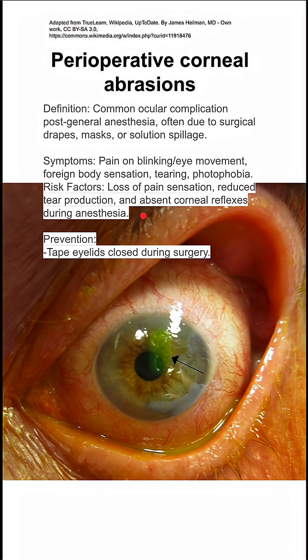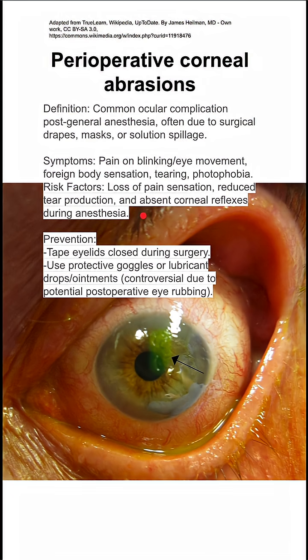To prevent this, as the anesthesiologist, you can tape eyelids closed during surgery. You can sometimes use protective goggles or lubricants, although lubricants are controversial because they do sometimes make the patient rub their eyes after the procedure.